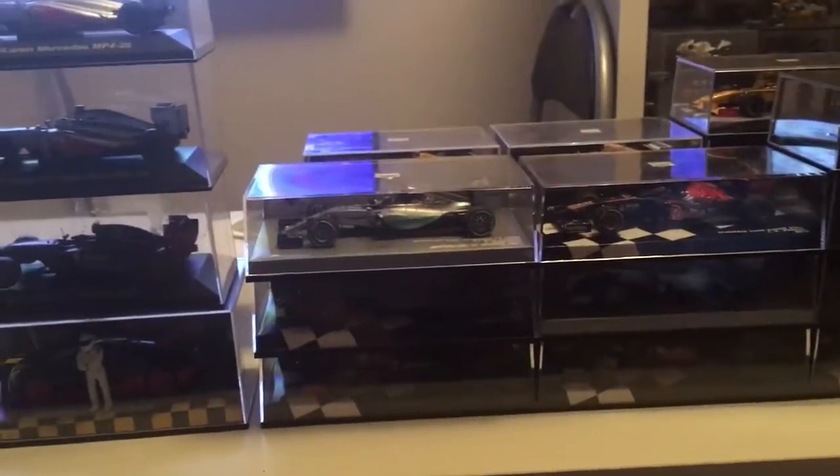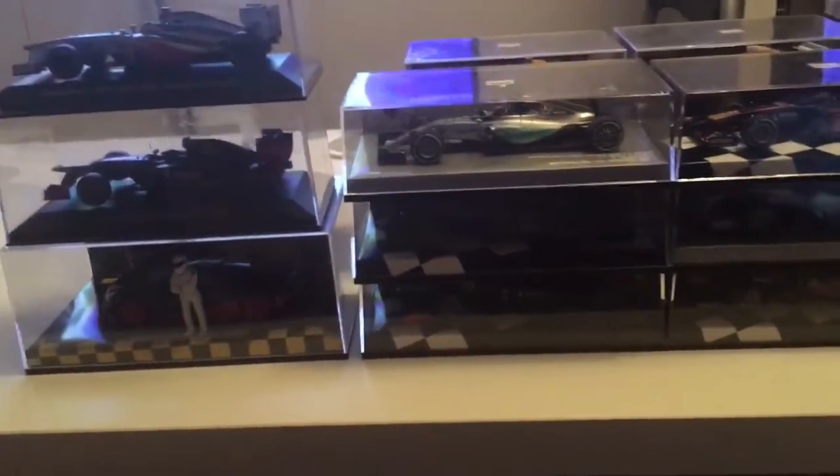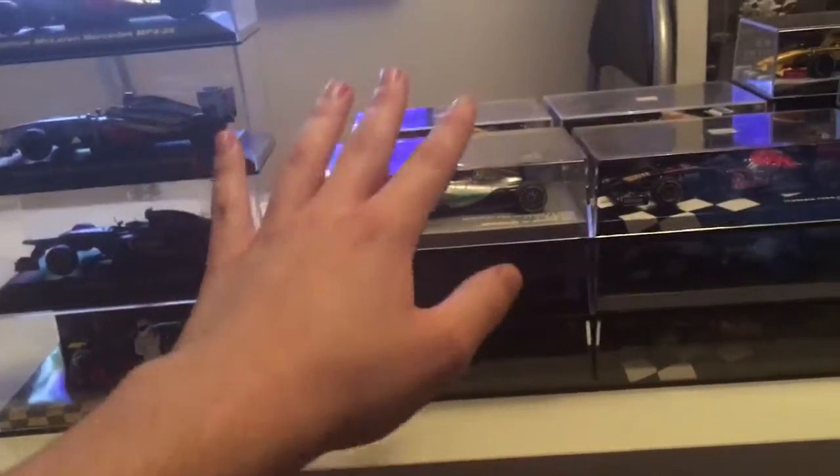Hello! As you can see right here, I also bought a new desk for my room. This is because I needed something bigger to display my Diecast cars on.